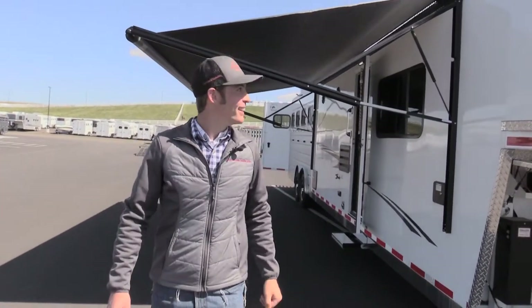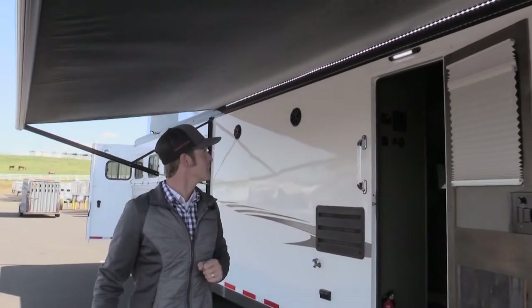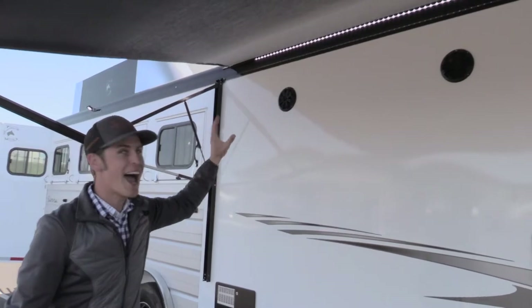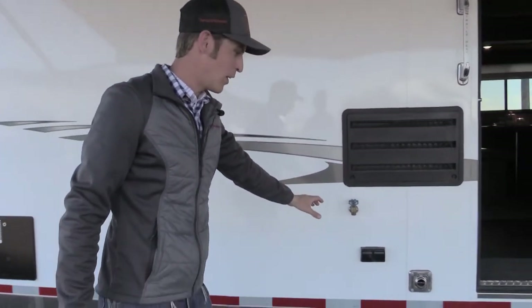Coming from the curbside we've got the electric awning — very spacious to keep you out of the elements — with curbside LED strip lighting, outdoor speaker system, a faucet, and exterior outlet.